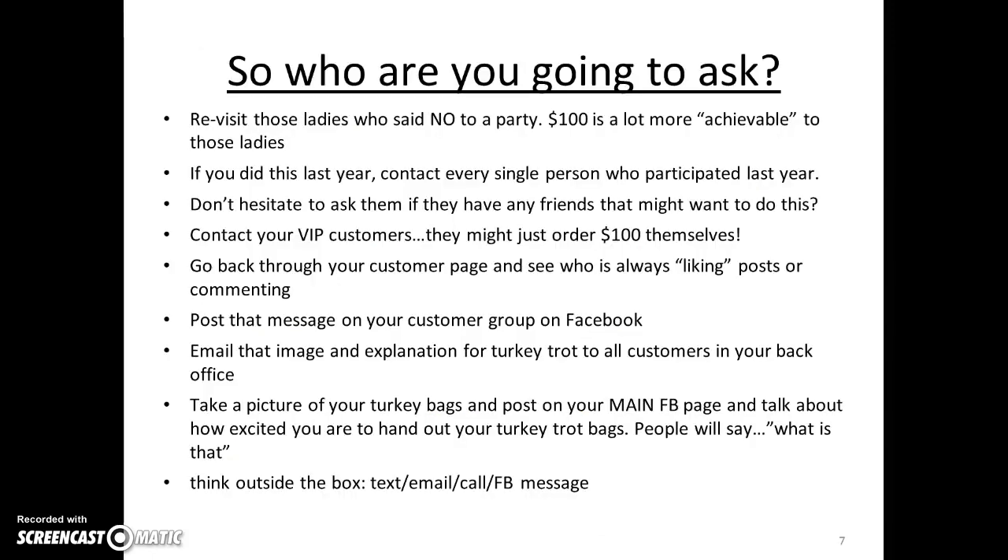So who are you going to ask? You'll want to revisit those ladies who have said no to a party, because $100 is a lot easier and more achievable for those who are afraid to commit to a full party. If you did this last year, contact every single person who participated and don't hesitate to ask if they have friends who might want to join. Contact your VIP customers — they might just order $100 themselves to participate. Go back through your customer page, see who's always liking or commenting on posts, and message those ladies. Post on your customer group on Facebook and email that image and explanation for the Turkey Trot to all your customers in your back office.